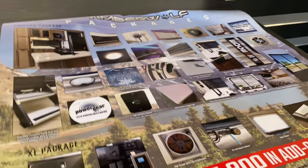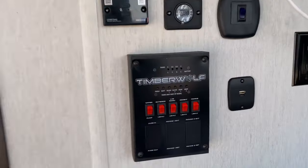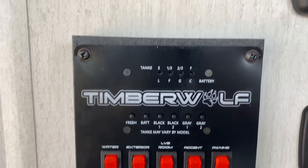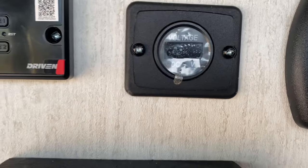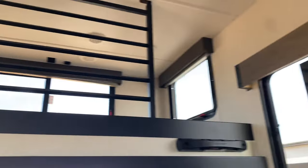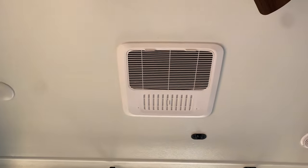Here's your dinette that folds up against the wall. All your controls for your lights and check all your fluids. It does have a solar panel mounted on top and that will show your voltage. USB ports, big 15-inch flat screen TV that does swivel around. There's your loft on top and another air conditioner.